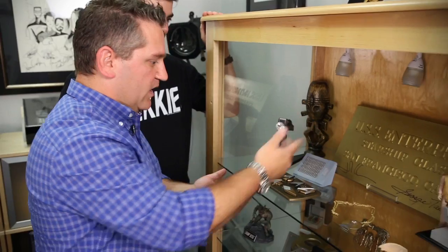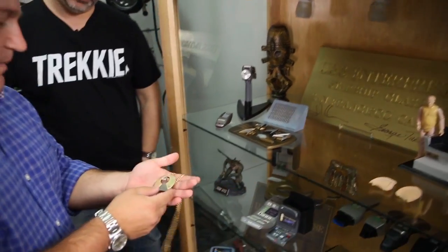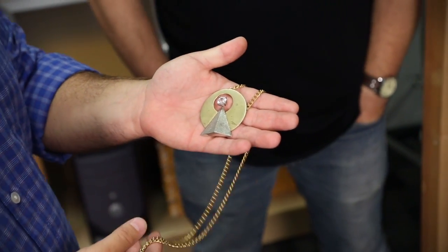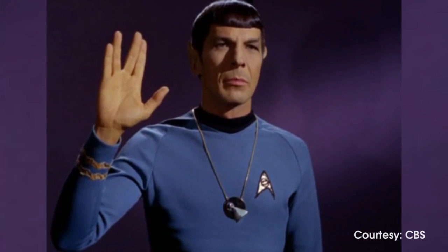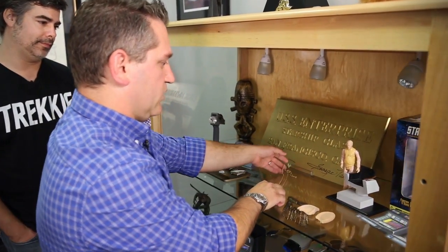But in addition to that, so that's a replica, and yet right in front of it, this is the IDIC symbol. This was a very important symbol in the Vulcan culture, worn by Spock in one of the episodes of the original series. And this was the actual screen-used prop from that episode — really cool and kind of a nice piece of Star Trek history.